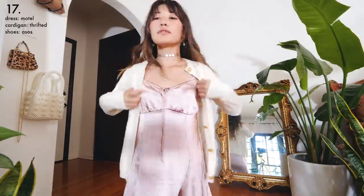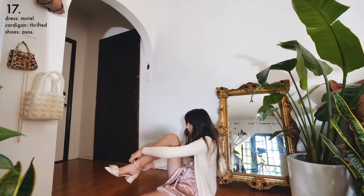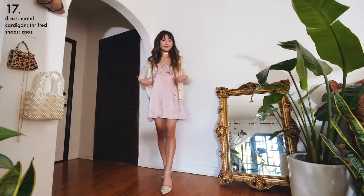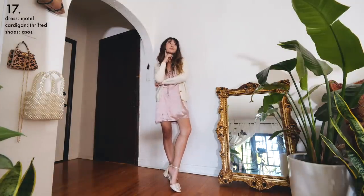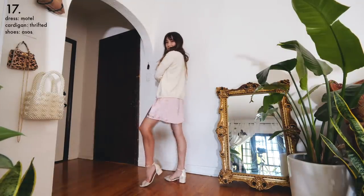To dress up a simple dress I added a vintage cardigan and some pointed heels for a very chic, 50s churchgoer type look. This might be a cute option for the first day of school, or when you feel like dressing up a little bit — which for me in high school was every day because I was extra as hell.